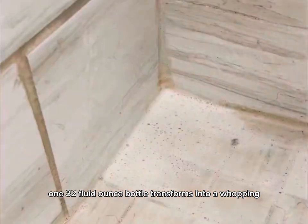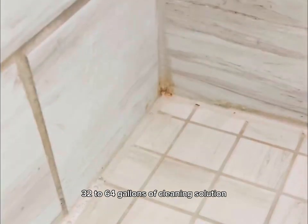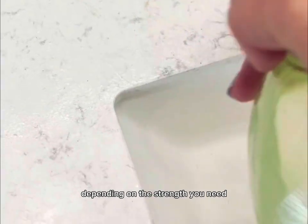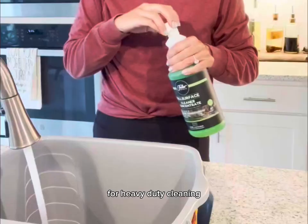One 32-fluid ounce bottle transforms into a whopping 32 to 64 gallons of cleaning solution, depending on the strength you need. That's up to 128 standard spray bottles for heavy-duty cleaning.